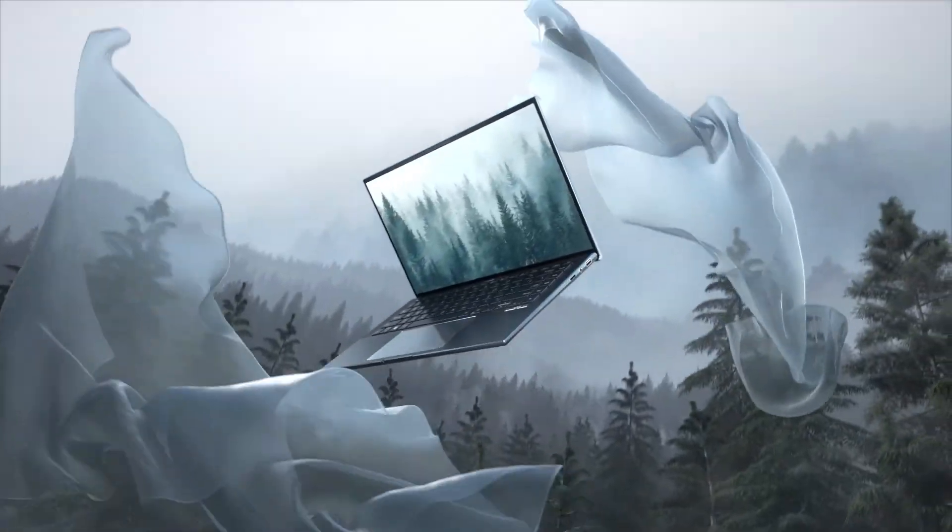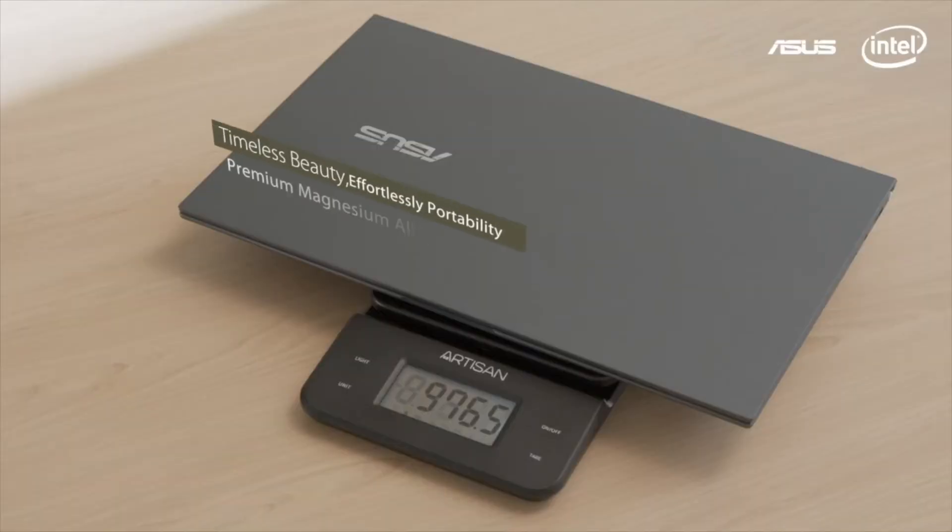For the ZenBook 14 Ultralight, thanks to its premium magnesium lithium and magnesium aluminum alloy chassis, we're able to bring down the weight to under 1 kilo — an amazing 980 grams.